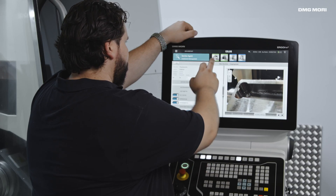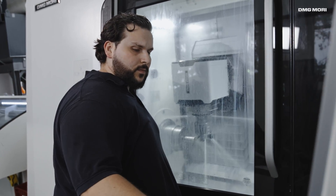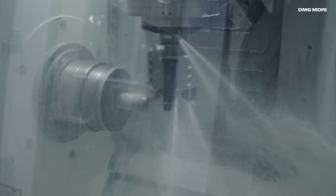As a machine operator, I can open the newly created order on the CELOS control unit of the machine. This gives me immediate access to all the necessary data. Once I have checked and confirmed the data, I can load this onto the control unit and start production immediately.